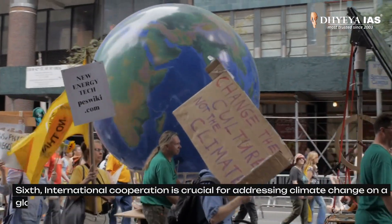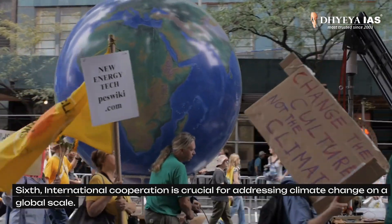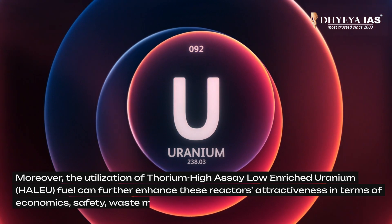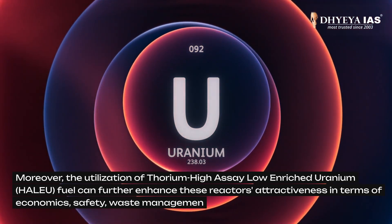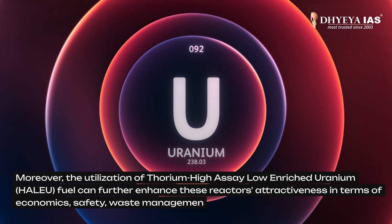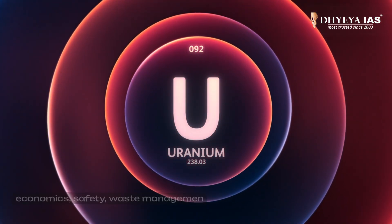And last, international cooperation is crucial for addressing climate change on a global scale. Moreover, the utilization of thorium high-assay low-enriched uranium fuel can further enhance these reactors' attractiveness in terms of economics, safety, and waste management.